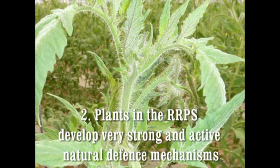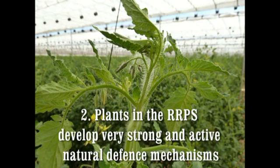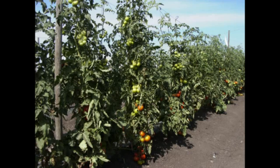The second reason why insect pressures are reduced when using the RRPS is that when the roof is retracted, the exposure to direct sunlight and wind causes plants to develop and maintain very effective natural defense mechanisms like thick wax cuticles, just like an outdoor-grown plant. When temperatures outside are optimal, insect pressures are low because the plant's natural defense mechanisms are active, making the plants an unattractive food source for insects.